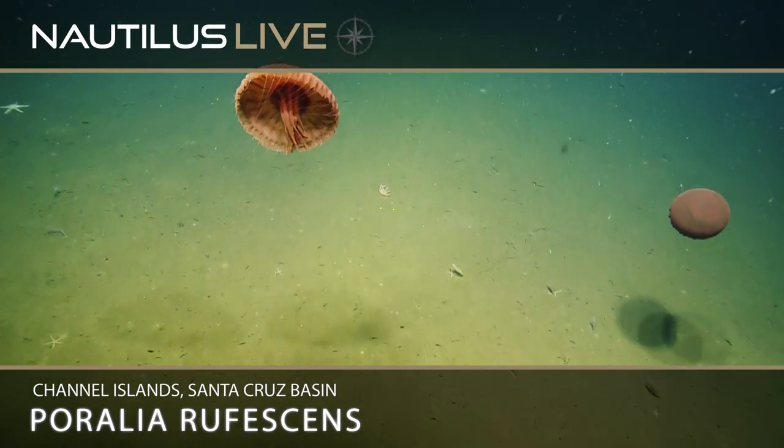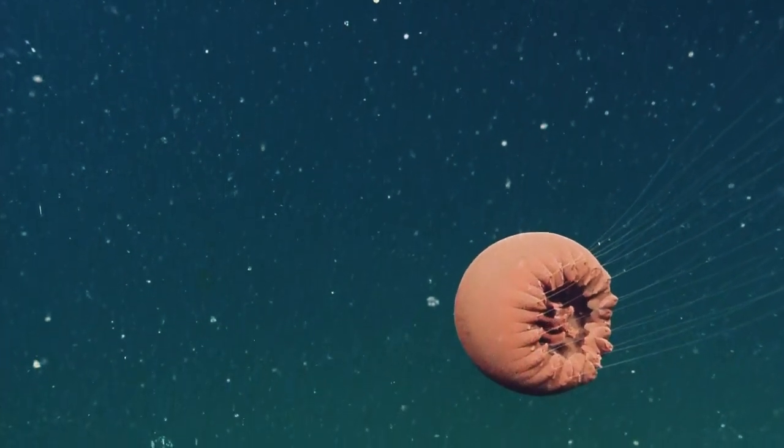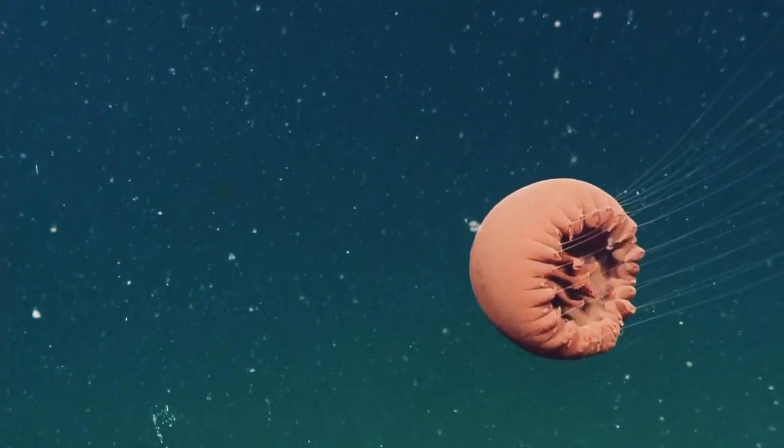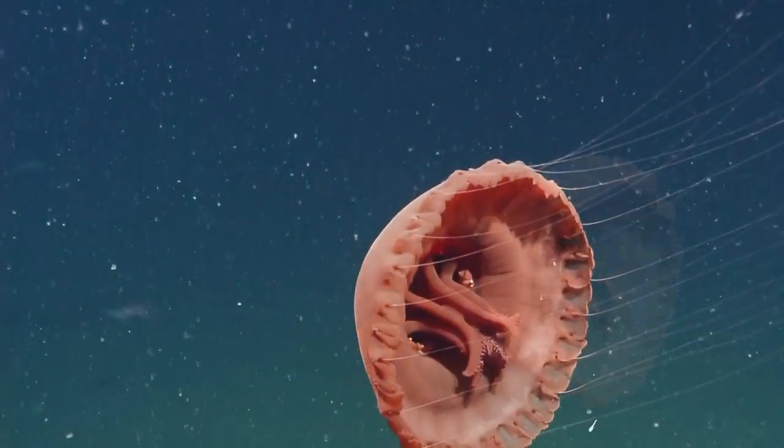Great jellies right now. Look at that — a big one. We can see all of the structures of its body. It's a great shot. It's really beautiful. See how it's pulsing?